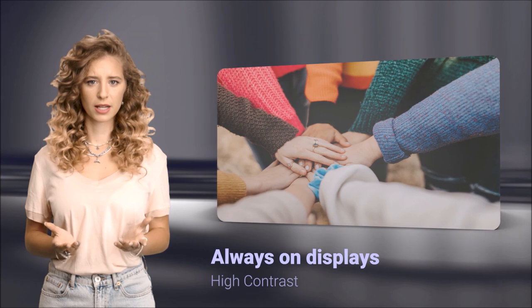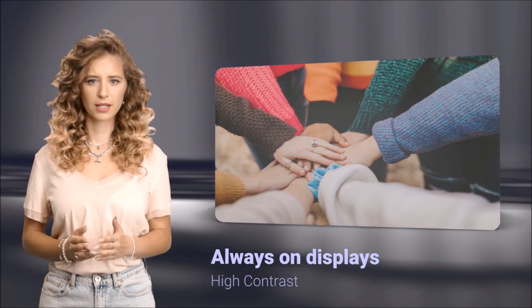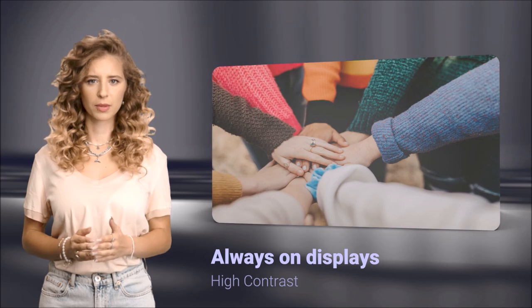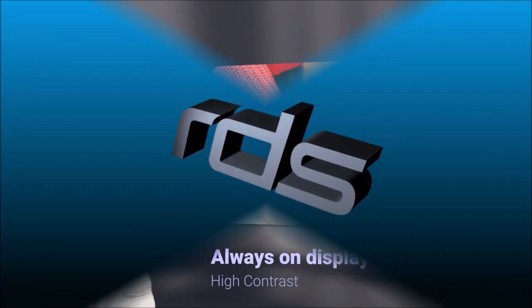Please contact RDS on 019-59-563-345 for more information on MIP displays. Please like and subscribe. Thank you.